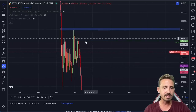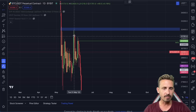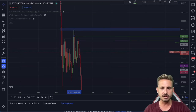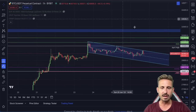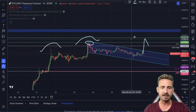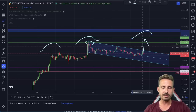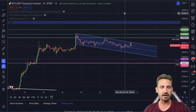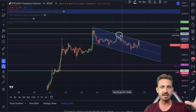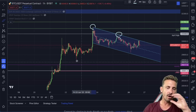The next major resistance zone is a daily level from May — an untapped close and open that was not tapped with this move up. If we mark that level, it should provide significant resistance. If we do get that leg up and break these highs, we'll very likely get rejected from that daily level, creating three peaks — a three-drive pattern or a kind of distribution. We need to pay close attention to that possibility. We react to levels; we wait patiently to see what kind of reaction we're getting.